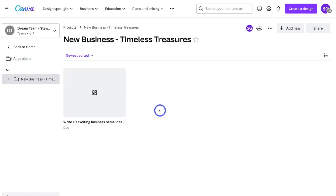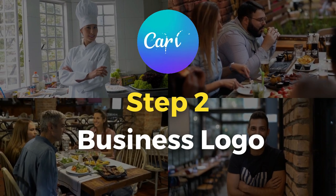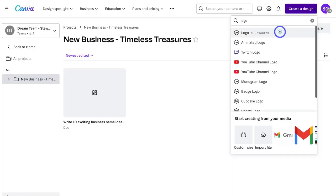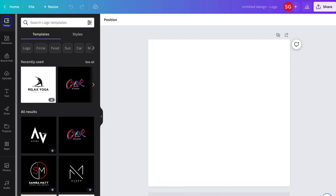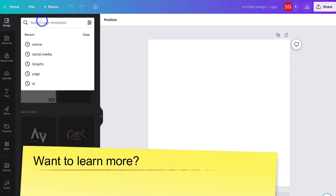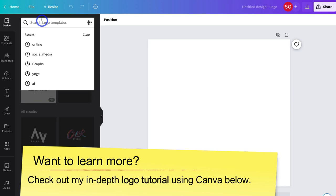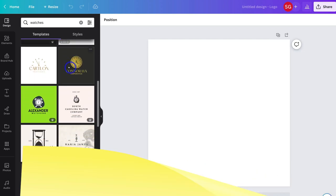Now I'm going to navigate up to Create a Design and we want to create a logo for our business. Simply navigate down and type in Logo, then click on Logo, and that's going to take us to a blank canvas. No matter what you want to design inside Canva, the design interface will look like this. Navigate up to the left-hand side, make sure Design is selected, and then type in the keyword related to your business. For me, I'm going to type in Watches, and that's going to generate watch logo templates that we can customize the way we like.